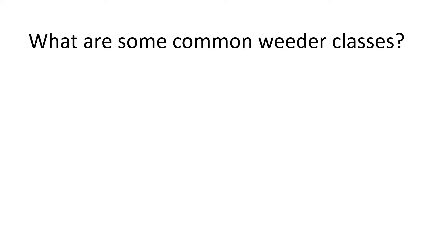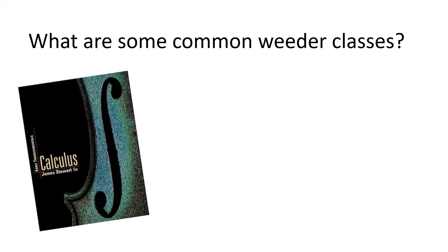So what are some common weeder classes? Calculus 1 and 2. The first two calculus classes are prerequisites for virtually any engineering program. Calculus 1 is tough if you didn't take it in high school. Calculus 2 is much tougher. I know quite a few people who had to retake Calculus 2. I also know a few people who thought it was so hard they dropped out of engineering and switched to something easier.